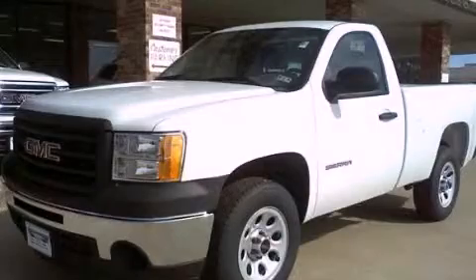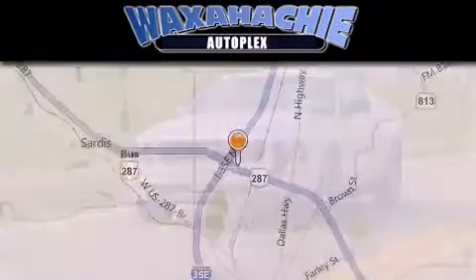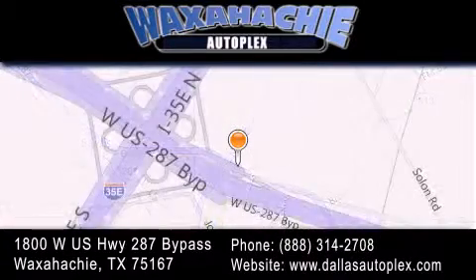Call now to find out how you can own this breathtaking vehicle. Waxahachie Autoplex is located at 1800 W.S. Highway 287 Bypass in Waxahachie. Our goal is to exceed all of your expectations to ensure that you'll return for future visits.